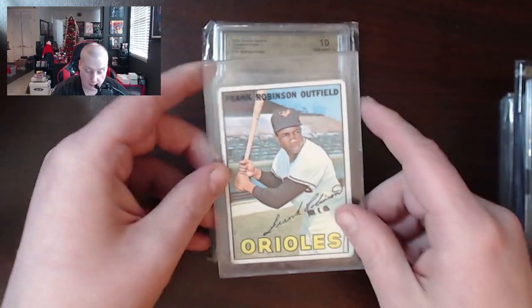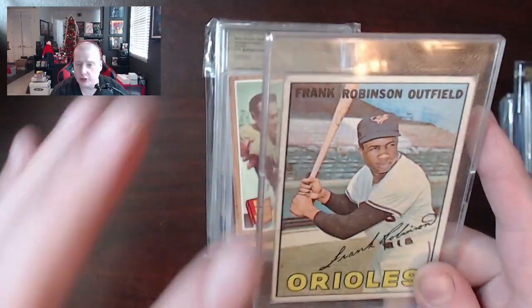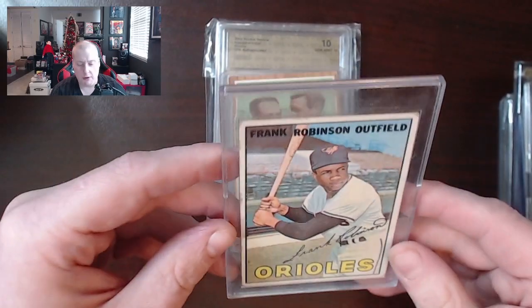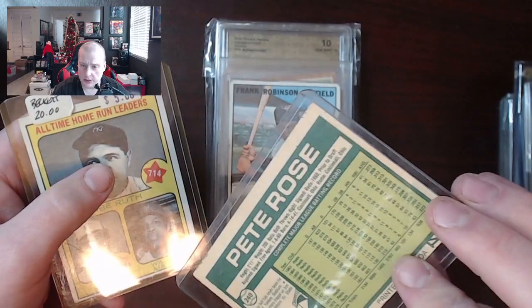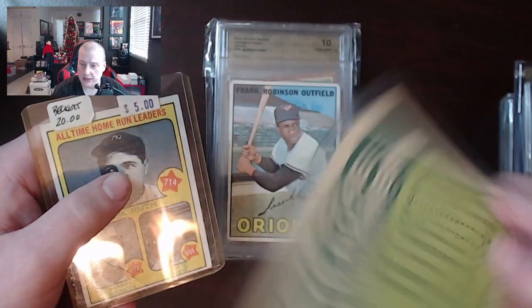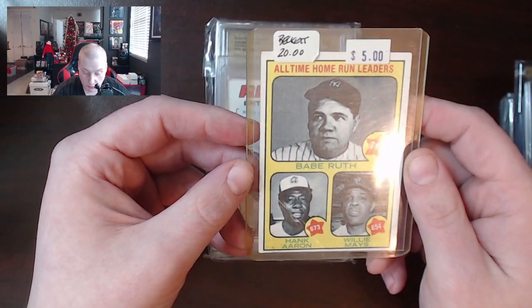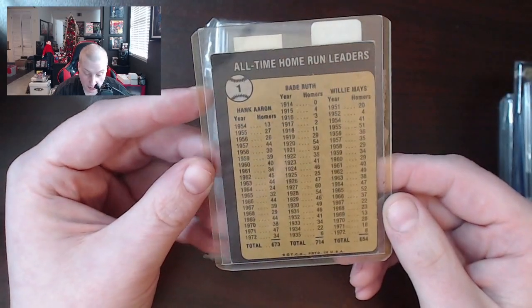Frank Robinson Outfield. Imagine not knowing and being like, 'Frank Robinson Outfield — never heard of him.' There's a Pete Rose, looks like OPC, 1977. All-time home run leaders — Babe Ruth, Hank Aaron, Willie Mays. It's nice to get all three of those guys on a card together, and that looks like 1973 Topps.